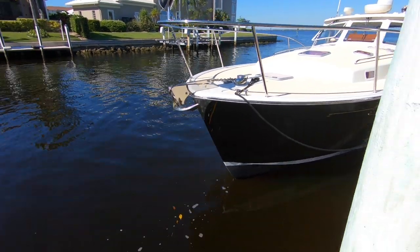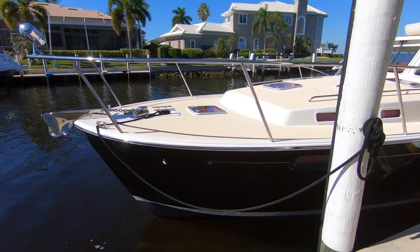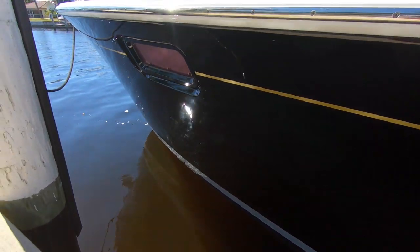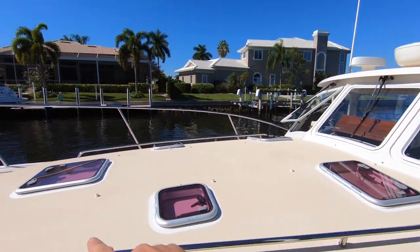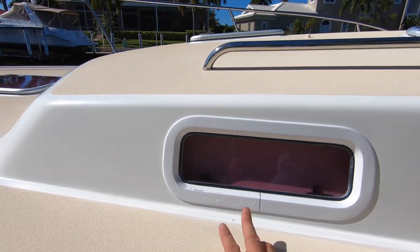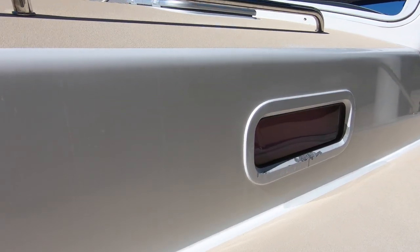We'll start our tour with an exterior walkthrough. This is a 2010 MJM 40Z named Magic, hull number 14. She's in very good condition — black hull with a gold cove stripe and a white boot stripe. The hull paint is in really nice condition. Up at the bow there are fittings for a bow pad, and the nonskid is in excellent shape. One thing you can see is the paint on the window ports is bubbling up a little bit. These can easily be repainted, but it is something the next owner would probably want to do.